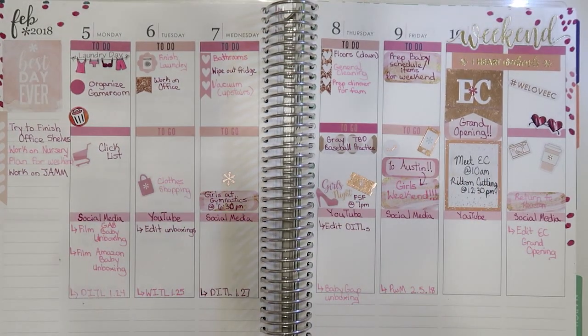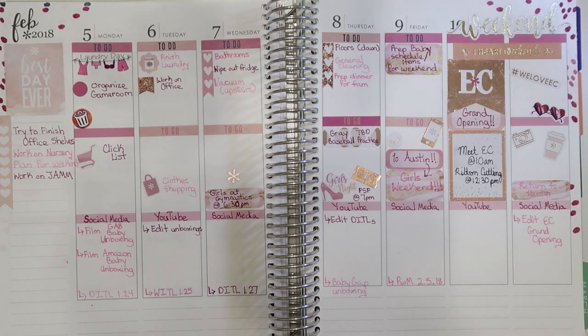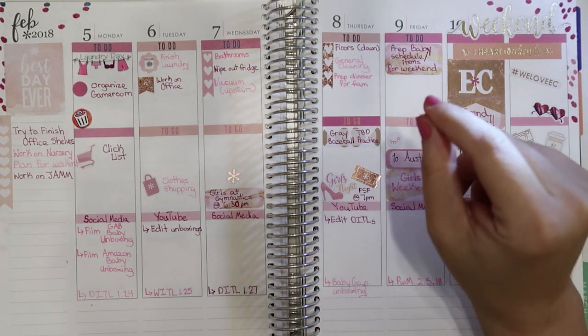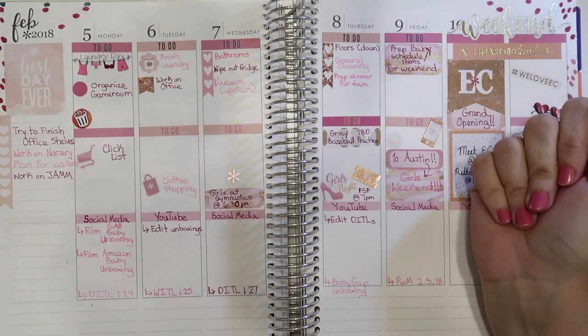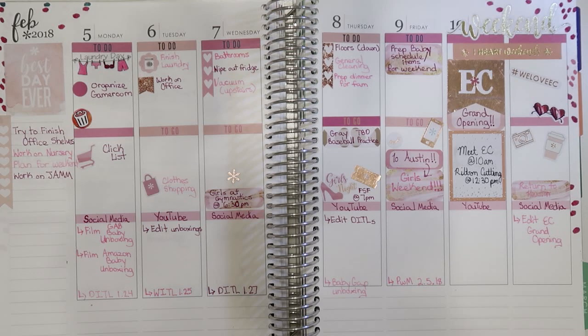As I mentioned last week, I oftentimes check back in with my planner throughout the week. Sometimes things get rearranged, I add things in, or I take things away. I also just come back to check off the things I've been doing. So it's always subject to change.